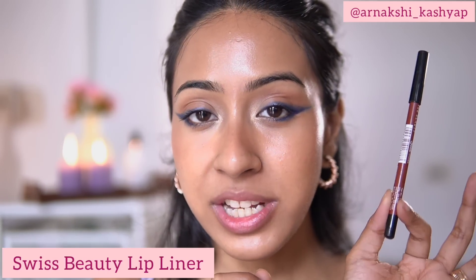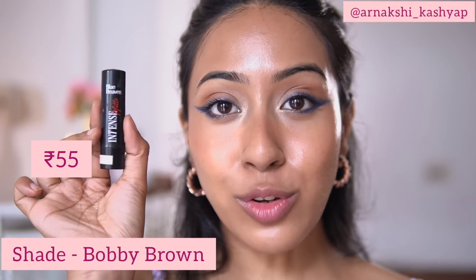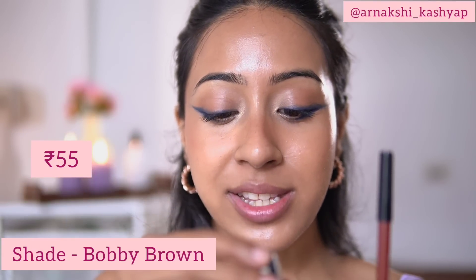For my lips, I'm going to use this Swiss Beauty lip liner in the shade Bobbi Brown, which retails for only 40 to 55 rupees. I'm also going to use the Blue Heaven lipstick in the shade Sandy Beach, which retails for only 90 rupees. I love this combo so much — it's my favorite nude combo.